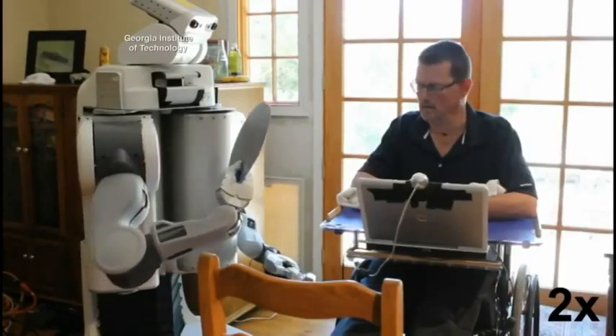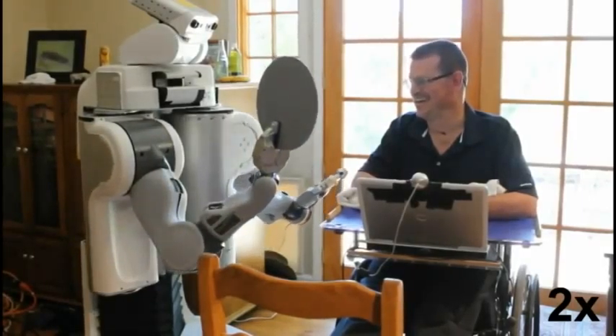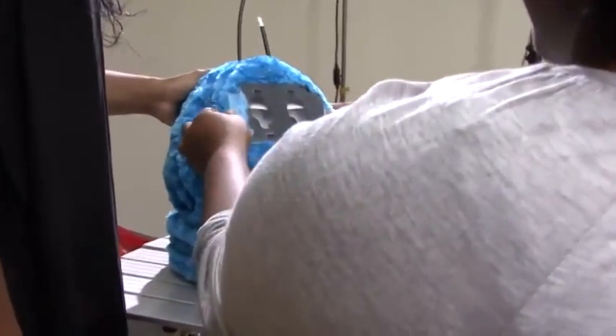When you design a robot for an individual or a child with a disability, you're providing a resource to change the world. At NASA, Howard worked on the Mars Technology Program. But now one of her missions is to motivate and recruit undergraduates, like Brooke Bosley, to enter the field of robotics.